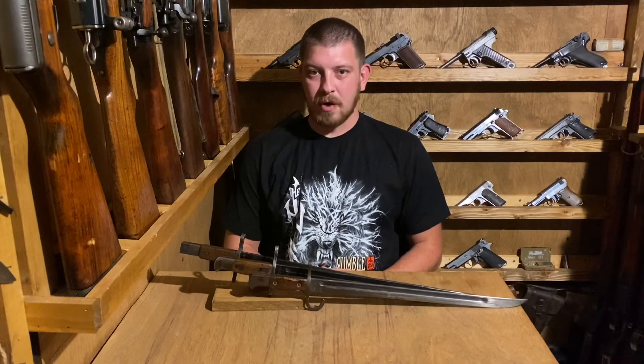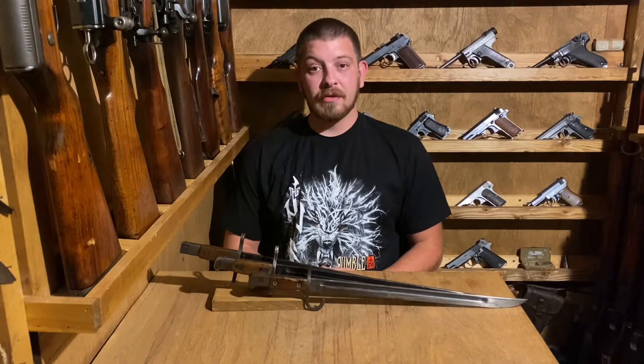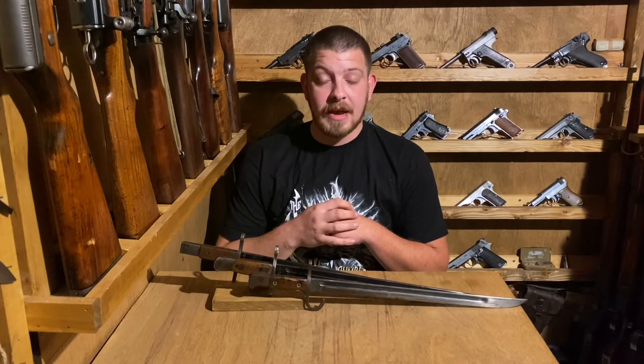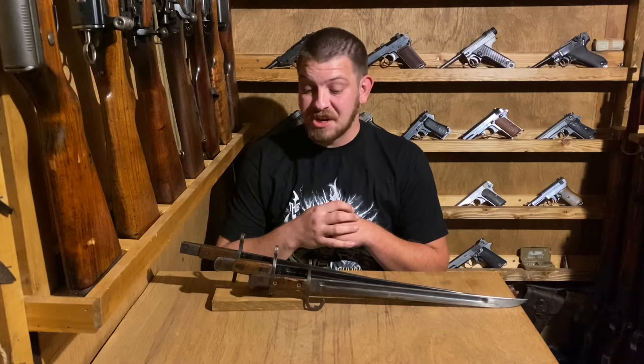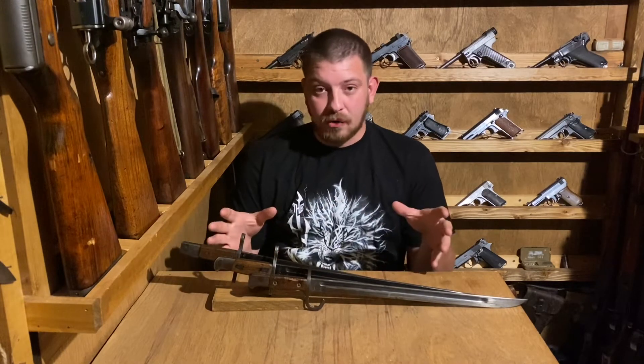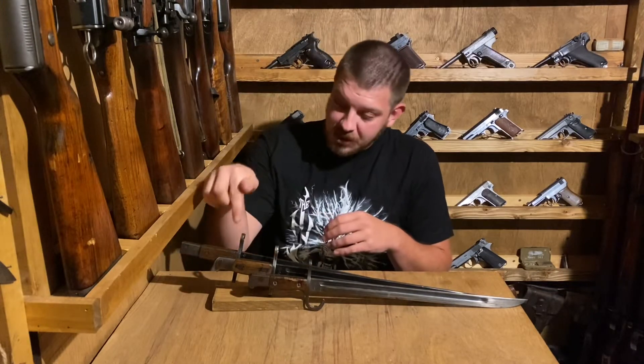Hey everybody, welcome back to Great Northwest Weaponry. This is Thomas and today we're doing another edged weapon video, talking about the Japanese Type 30 bayonets. We've got a pretty good assortment of them sitting in front of us here — two are mine, one belongs to my friend Dylan, actually this one on top here, the last ditch example.